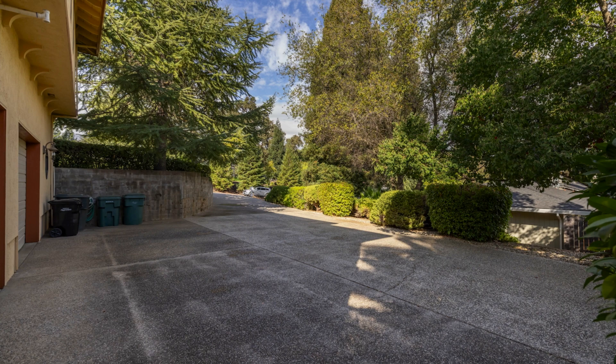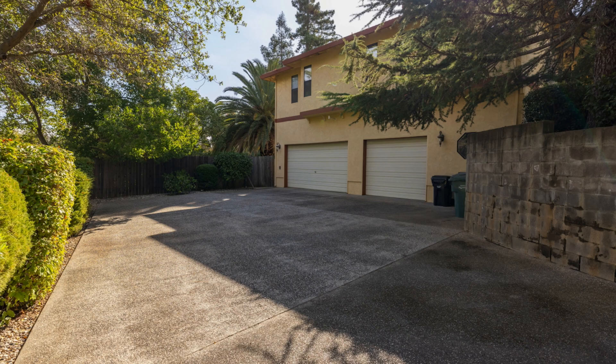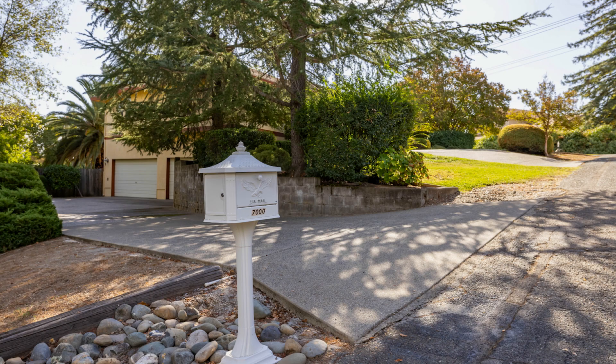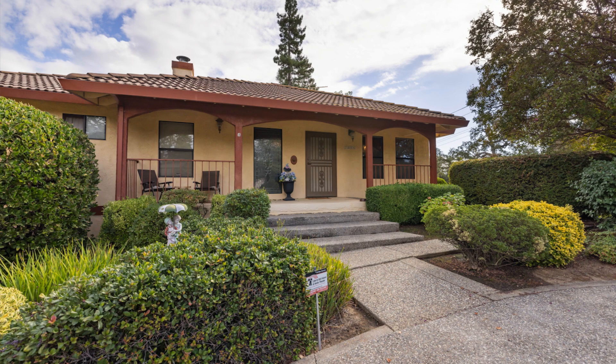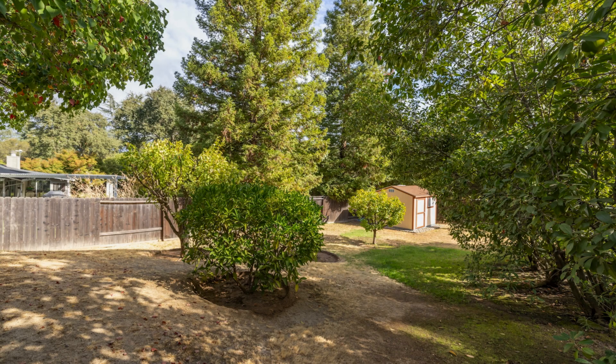What stays with the home: the refrigerator, all pool supplies, extra paint, green patio furniture, and even a self-propelled lawnmower. It's truly move-in ready. If you're looking for a charming, spacious home in a wonderful community, 7000 Berry Hill Court is ready to welcome you.